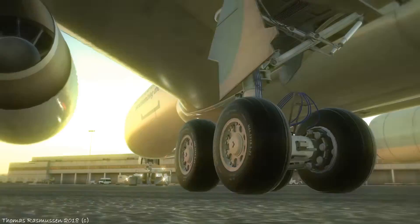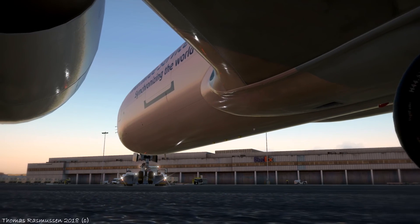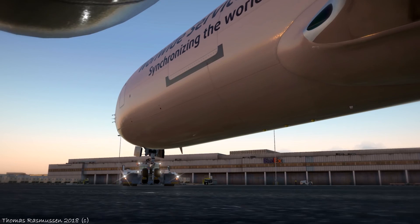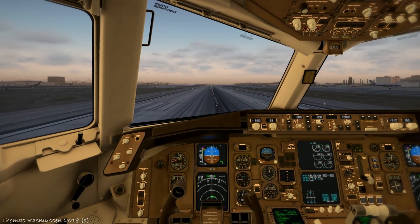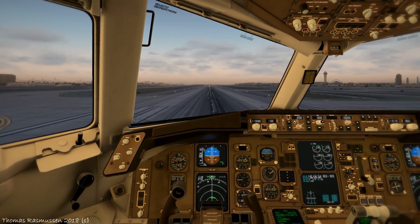The developers call this the most in-depth airliner for X-Plane, period. It is a total study sim, which pretty much means every single system in the 767 is simulated, but is also hugely accessible thanks to the Quick Start Mode, interactive checklists and something called an Auto Helper. The Auto Helper takes the appropriate actions for you to set checklist items to done.